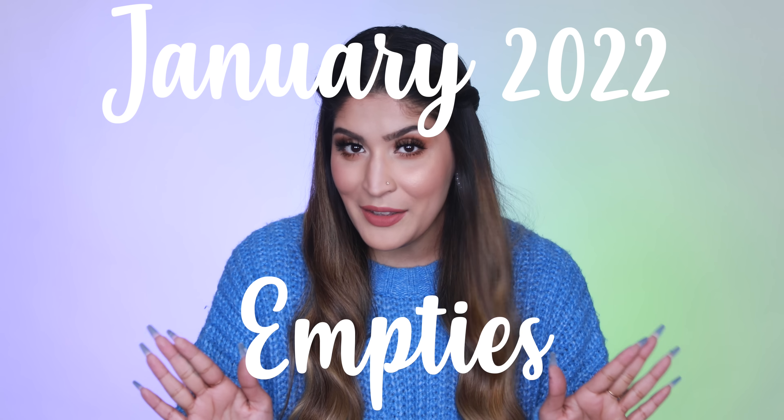Hey guys, welcome back to my channel. I hope you all are doing well. Today is the last video for the first month of this year. January has been such a short but at the same time such a long month — it felt never ending but it's already gone. Today I'm going to be sharing with you guys my empties for this month, so without any further ado, let's get into it.